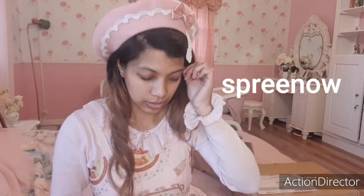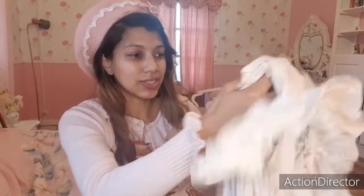Here is the first one, and I've ordered it through the Taobao agent Spree. What I've ordered is basically a JSK with the blouse, and also the headwear and some kind of lacy over skirt. I'll show you them right now. Here is the JSK.